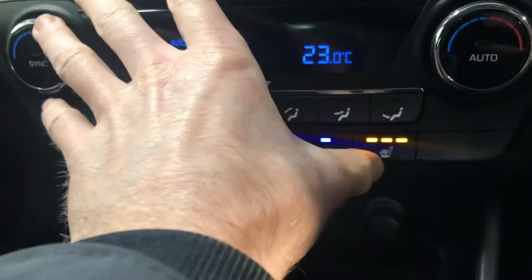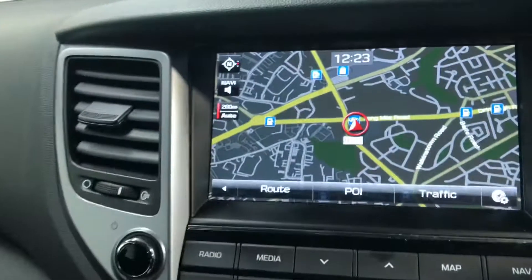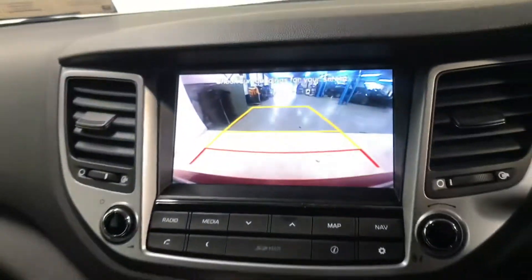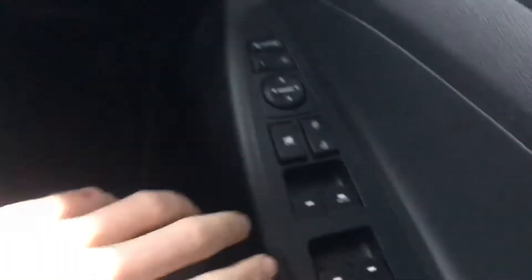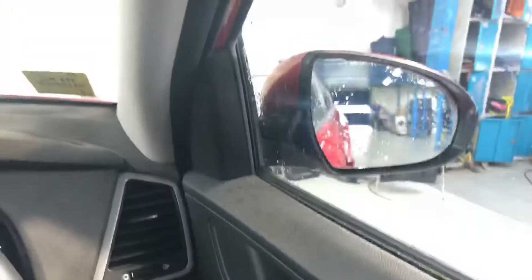There's dual climate control with air conditioning along with front heated seats. The touchscreen radio has sat nav and a reverse parking camera. The leather steering wheel has Bluetooth and cruise control. There are front and rear electric windows and electric adjustable and retractable wing mirrors — all of this coming as standard.